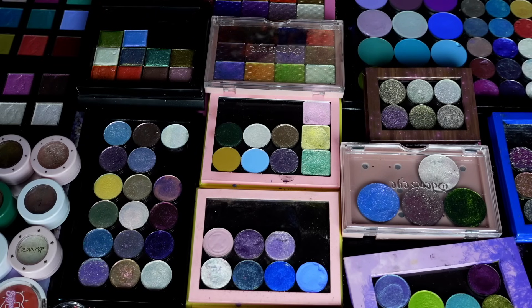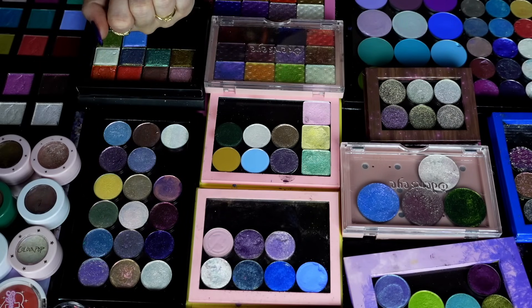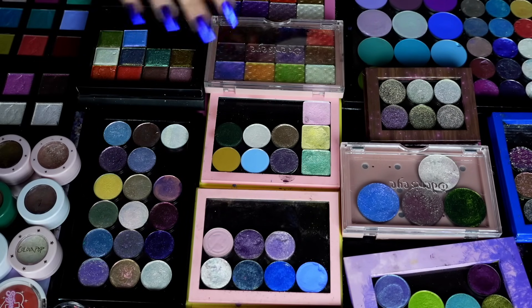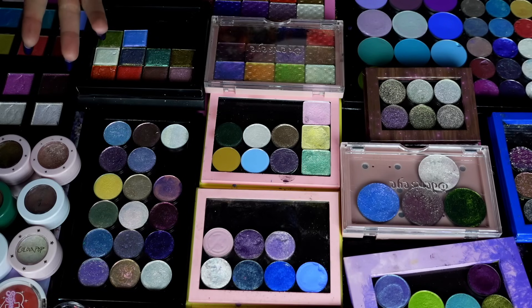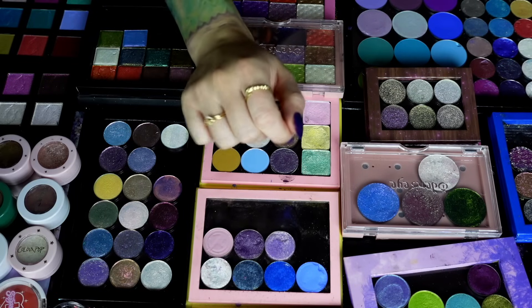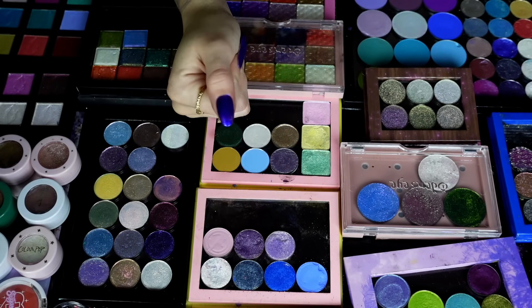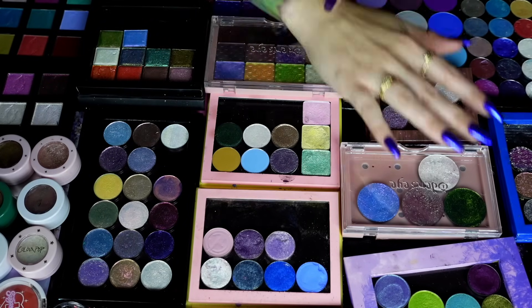No goal, just vibes — we're gonna see what happens. I'm not swatching everything; I simply can't. I'm not swatching 363 things, this would take 500 years. What I am going to do is just give you the overview. The only things I might swatch are the gel-type products, just because I need to make sure they're actually still good.